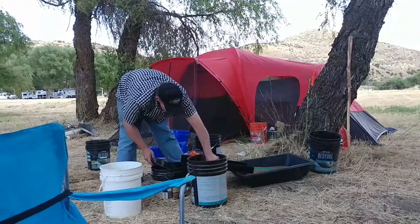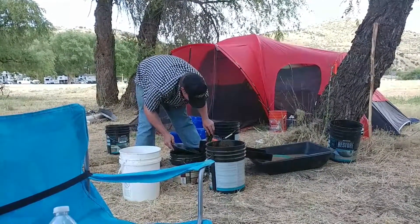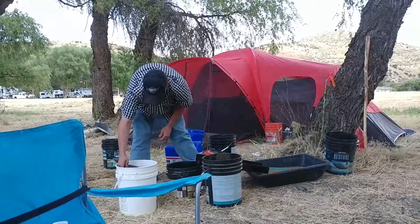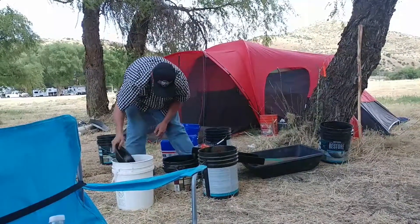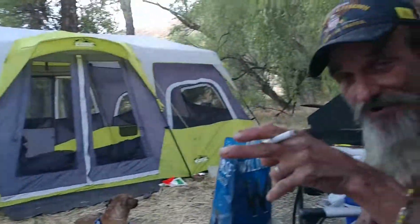Turns out if we're going to dredge, we've got to leave here and go over to Idaho, which isn't very far. In the meantime, we just dug some really good dirt out of what appears to be an ancient riverbed, halfway up the mountain. And that's what he's working on.